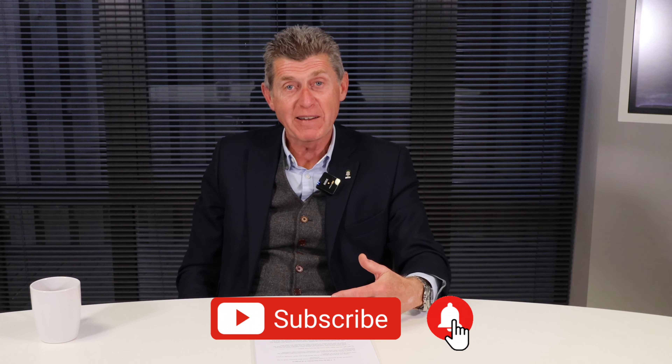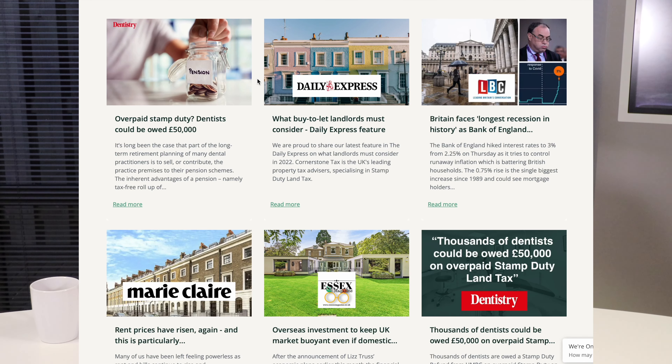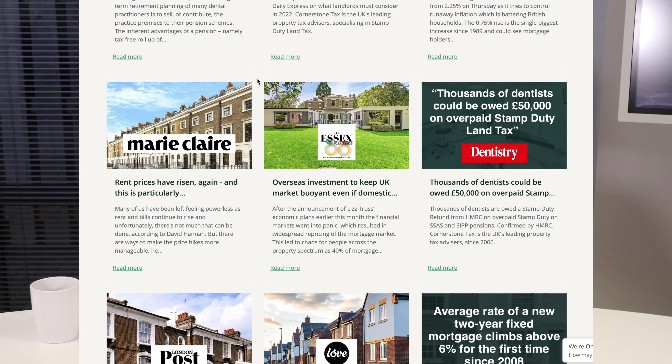Anyway, a quick explainer of what gearing and de-gearing is for those of you who haven't heard the term before. If you like this video, please click like and subscribe. Go to the links — you will see our content, all the topics we discuss on property tax, property market, and some of the news features we've had recently in the mainstream press. Once again, I've been David Hanna. Thanks for listening.